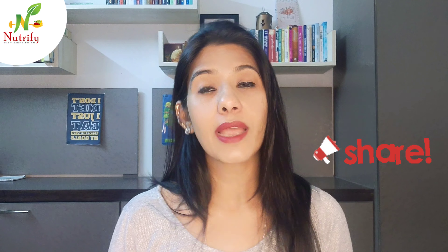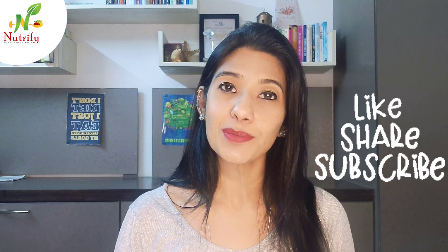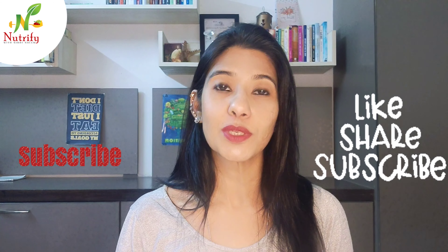Enjoy your healthy and glowing skin! For any questions, put them in the comment section. Do share this with your friends and family, and don't forget to like, share, and subscribe. Thank you for watching — hope this video helped you.